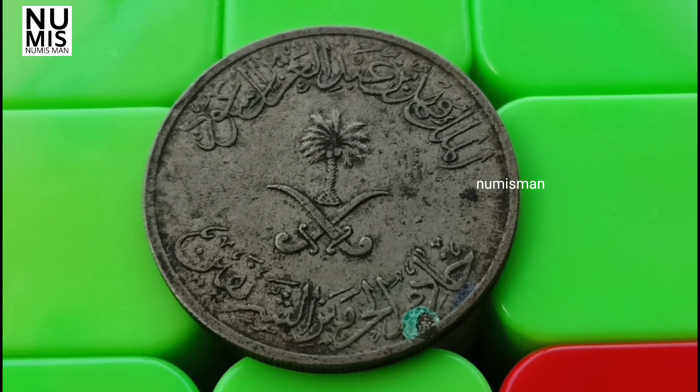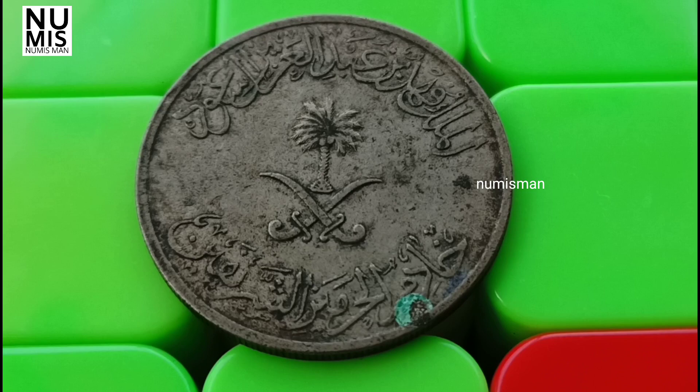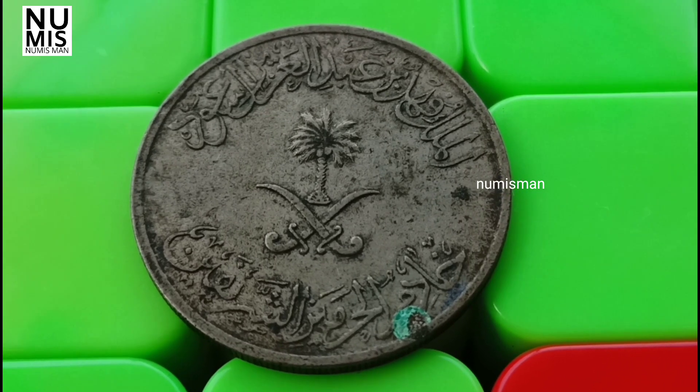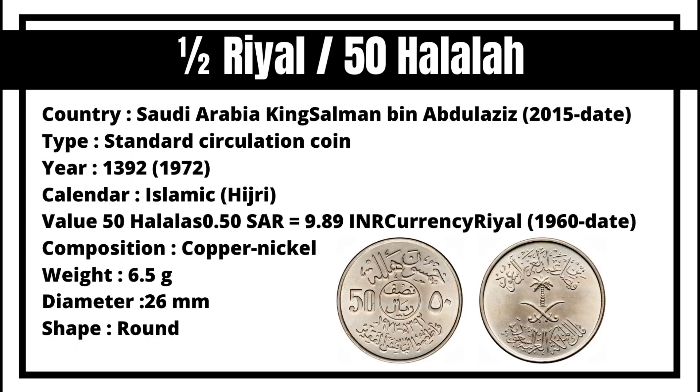I am talking about half real. This is the first form of coin, half real. This is Saudi Arabia.